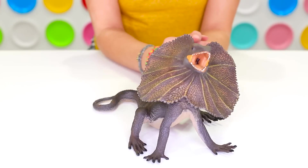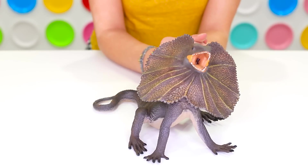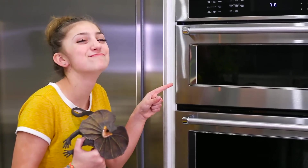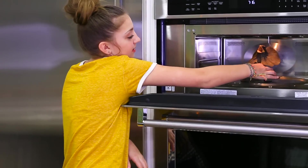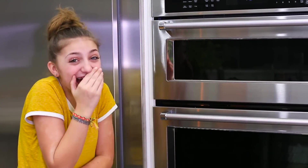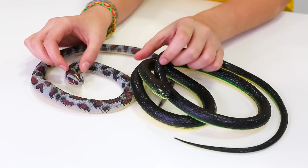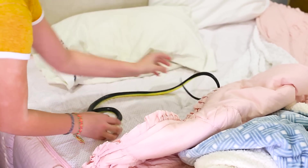For all you herpetologists out there, do not worry because no animals were harmed in the making of this video. Except for maybe me when my victim finds this. So I just found this reptile on Amazon and I'm going to hide it and wait for my victim to find it. I got these little guys on Amazon — the online store, not the rainforest. You can hide them anywhere and your victims will be super scared when they see them.